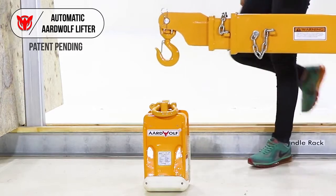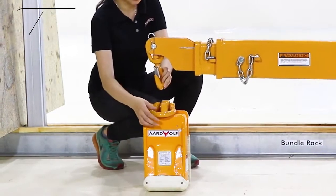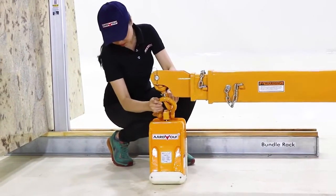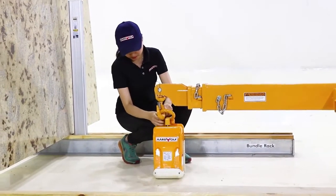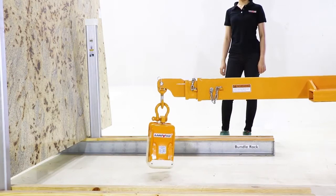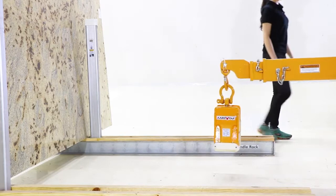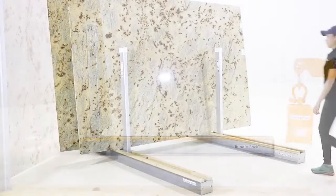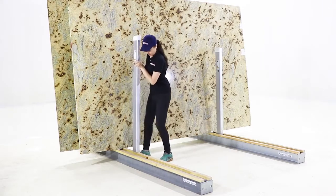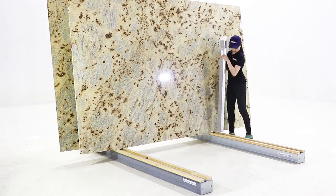ARDWUF offers a new version of its patented ARDWUF slab lifters. The new ARDWUF slab lifter 50A has an integrated auto-lock unlock mechanism, which allows the clamp to automatically grip slabs on pickup and release the slabs on setdown. In many situations, this makes moving and handling of slabs safer and more convenient. Patent pending.